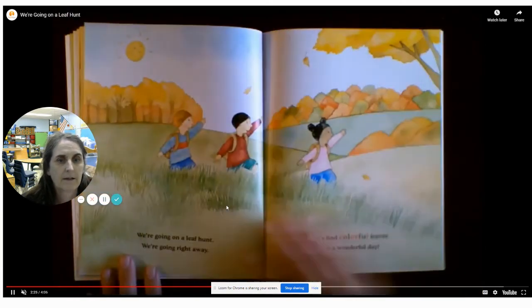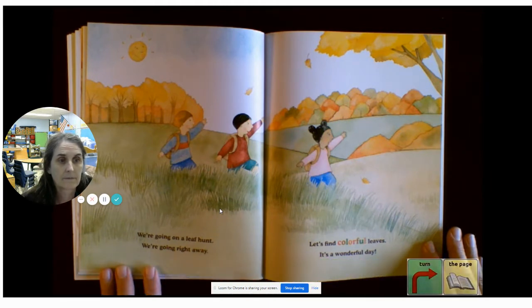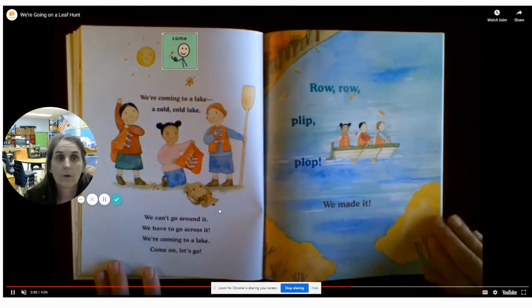I like the leaf pile. We're going on a leaf hunt. We're going right away. Let's find colorful leaves. It's a wonderful day. We're coming to a lake. A cold, cold lake.